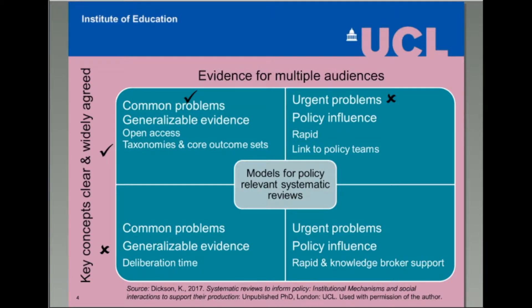We can also think about different contexts for achieving systematic reviews for different policy audiences. For example, reviews may be commissioned to address common problems requiring generalizable, open-access evidence, or they may be commissioned to address specific decisions to inform immediate local policy concerns, often in a short timeframe. Within each of these broad review aims, the conceptual clarity of a review may also vary, with key concepts existing on a continuum from widely agreed and clear to not very well defined. When further conceptual clarity is needed, this might benefit from deliberation time with wider stakeholders.